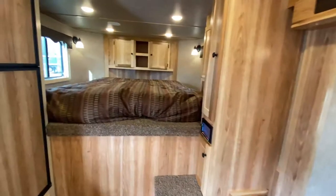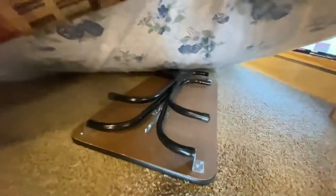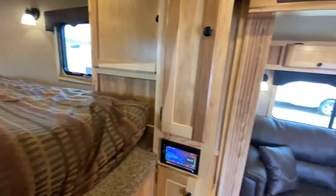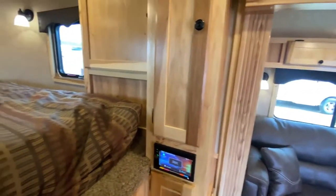You can sleep a couple people up here in the gooseneck. Under here is actually a pop-up table. That's nice since this doesn't have a dinette — you can plop that down, and with the hide-a-bed, it's a great place to sit and eat for life on the road.